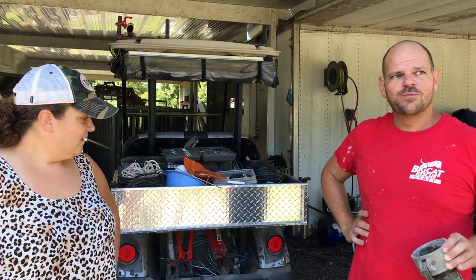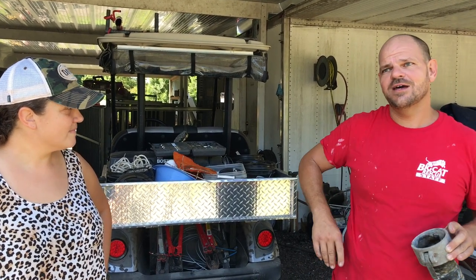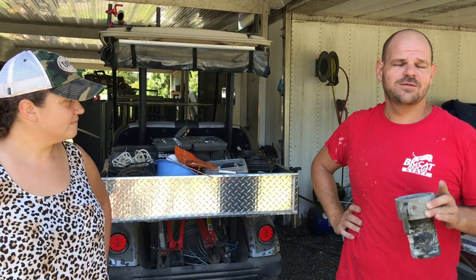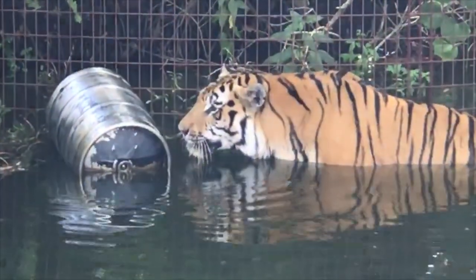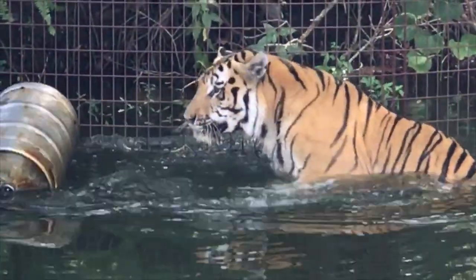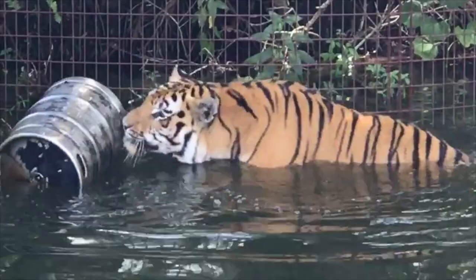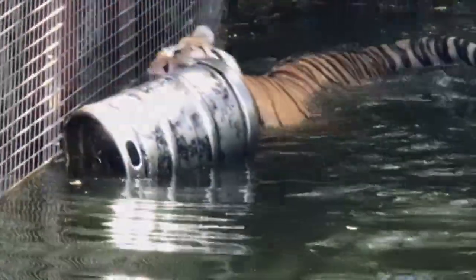We're going to board up the windows around the new gift shop — Josh is going to handle that — and also board up the windows on food prep and cat rescue. And this is not a tiger drowning because of the hurricane — this is Seth's tiger playing with his keg in his lakefront home, and you're right, he is always cute.